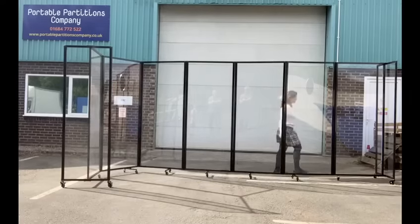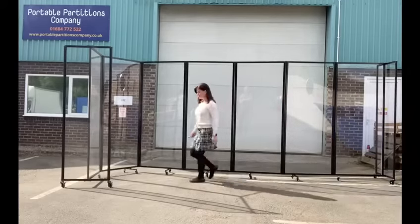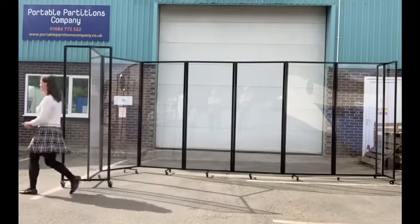These screens can be easily operated by one person and stand at over 2 metres tall, and one single unit can extend to 7.6 metres.